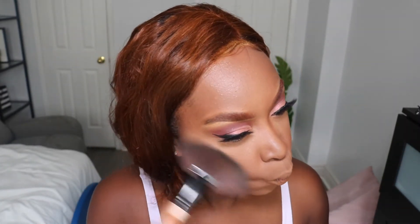I went ahead and put on my falsies off camera. I feel like one day I'll have the courage to show you guys the struggle of putting them on. Anyways, I'm going to use my Anastasia Beverly Hills highlighter palette as usual to get a good highlight.